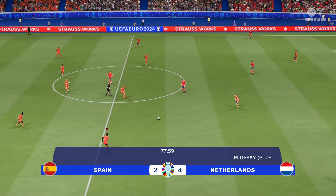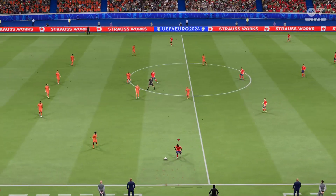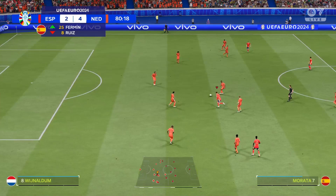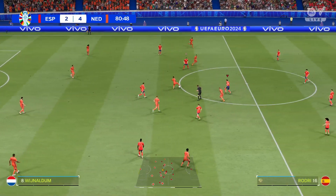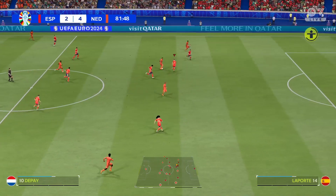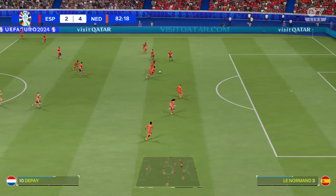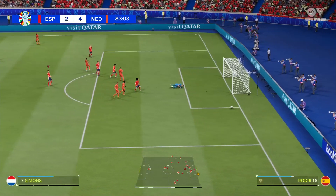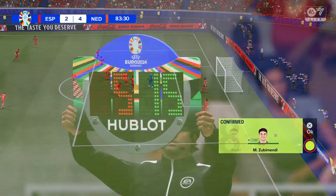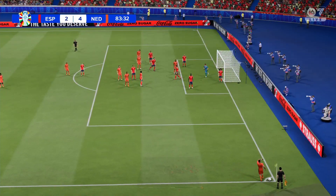So the current scoreline is 4-2. Ten minutes to go. Excellent refereeing — advantage in operation, and he's in. Really in the mood today. That was almost another one — he looks so sharp, but just not the finish he was hoping for there.